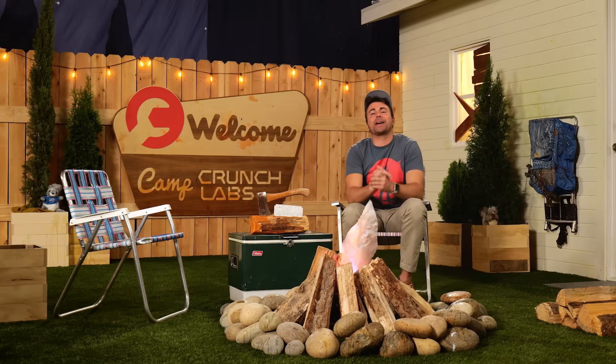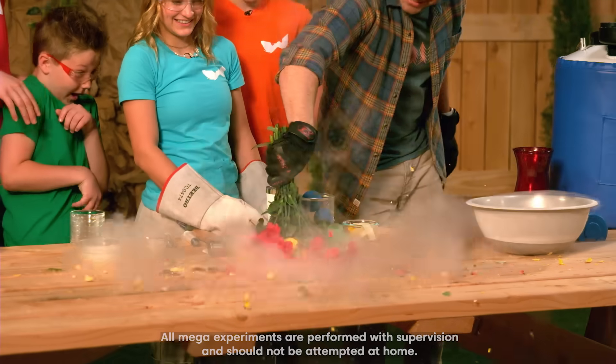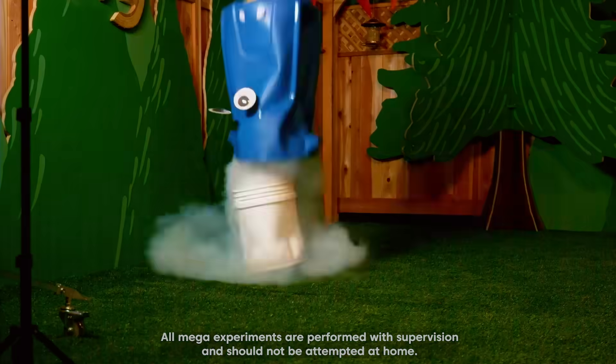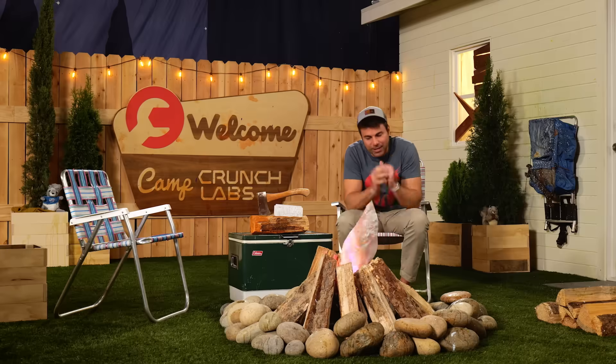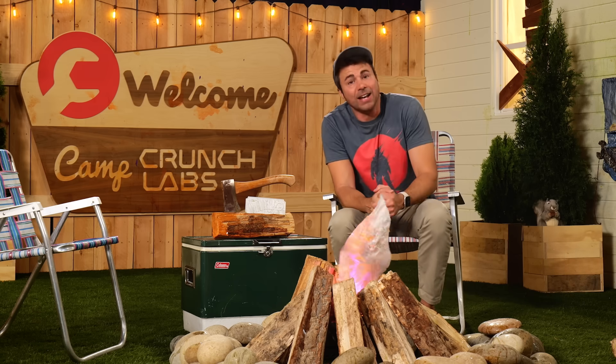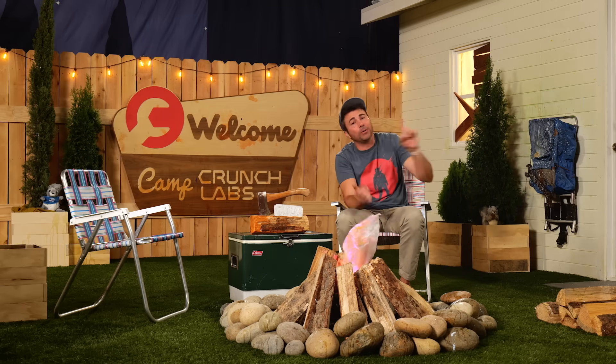Howdy campers, and welcome back to your least boring summer ever, right here at Camp CrunchLabs. I'm Mark Rober, and this is week 11 of our Supercharged Summer Camp Experience. We're almost at the end of camp — only one week left.